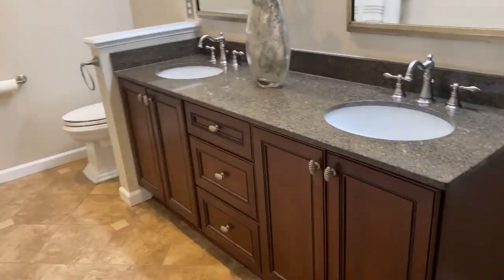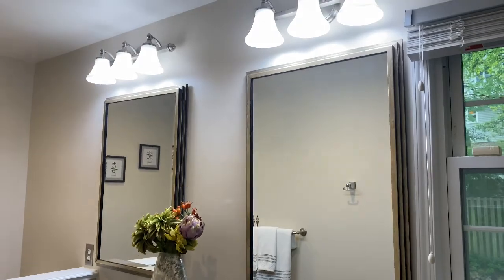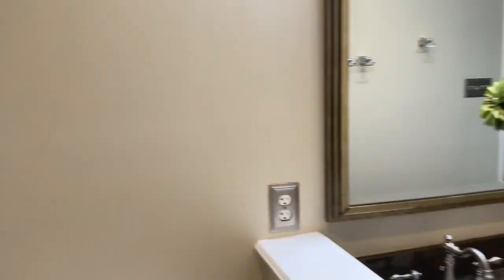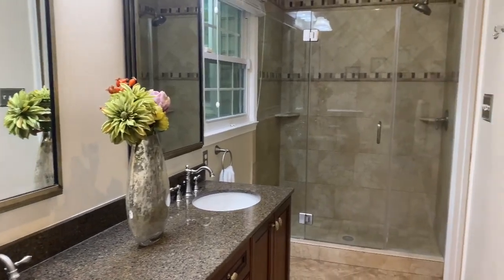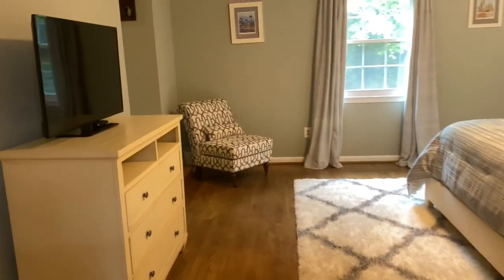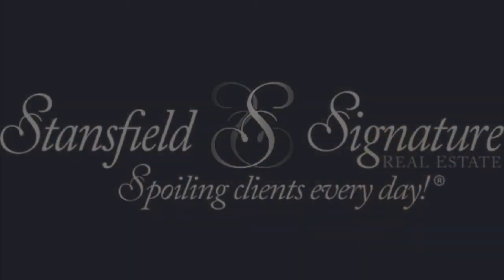We continue into the master bath with a privacy panel for the commode, a double vanity with chrome fixtures and mirror, granite countertops, travertine tile, and a stunning, spacious floor-to-ceiling tile shower with a frameless glass door. If you'd like to learn more about this home, please call 703-505-3898.